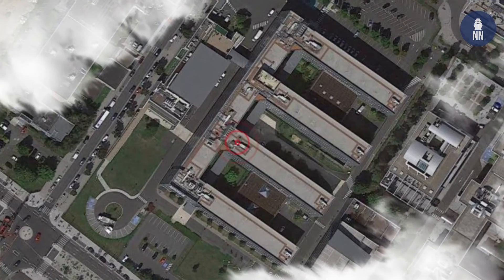We are currently in our Massy facility, south of Paris, which is home to almost 2,000 engineers and technicians who design our systems in optronics, navigation, and avionics.